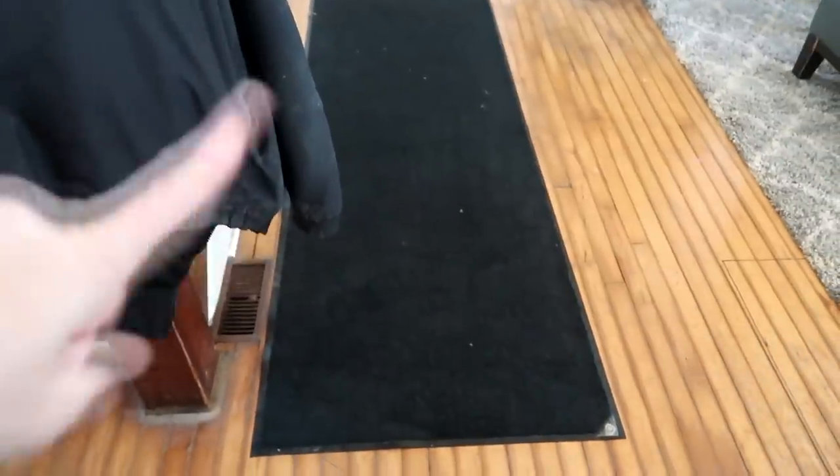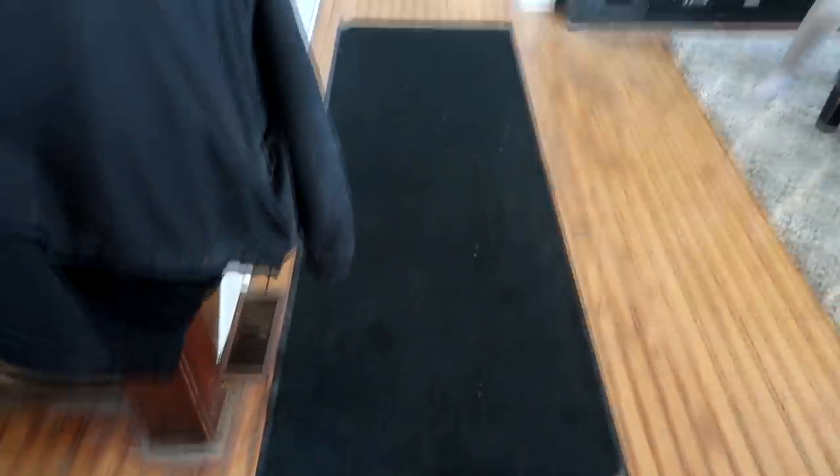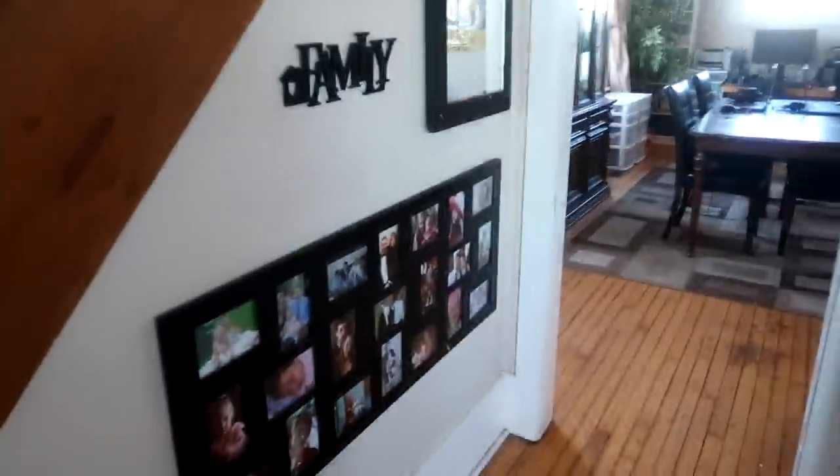The floors all need to be done — we are going to do it, it's going to be a project I'm going to undertake in the summer. The floors do look a little rough, they're one of the things that aren't finished. To the left of the front door is our staircase, which will be renovated as well.